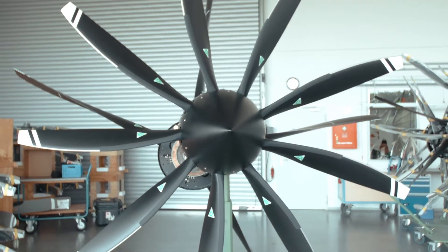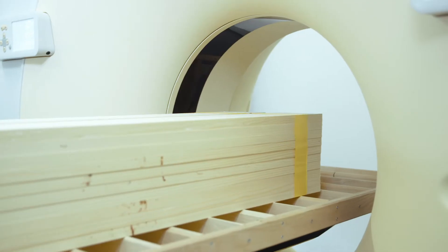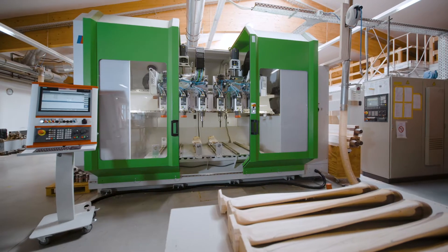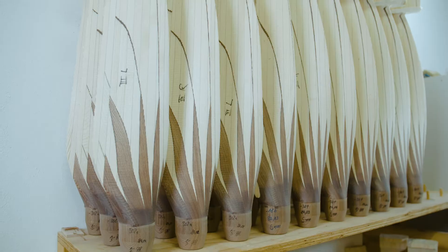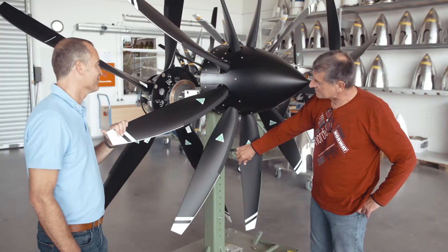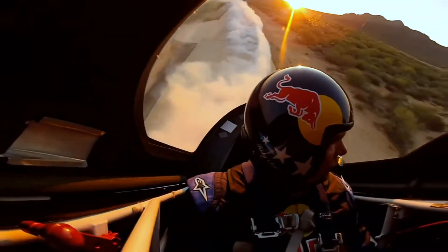Traditional construction methods, paired with the latest state-of-the-art technology, is what makes MT Propellers so unique. Two of our leading engineers are certified Class 1 test pilots, and one of them is a six-time champion in unlimited aerobatics as well.